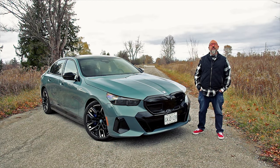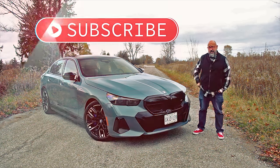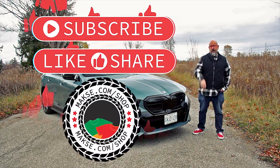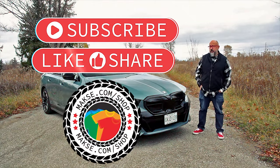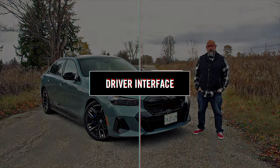Did you know that about 80% of you are not subscribed? I checked the data and 80% of you are not subscribed. So if you enjoy the content on this channel, do me a solid — hit that subscribe button, like this video, share it, and drop by our merch store. There's lots of great stuff for driving enthusiasts like us, including our very popular line of Save the Manuals merch. Now back to your regularly scheduled episode.